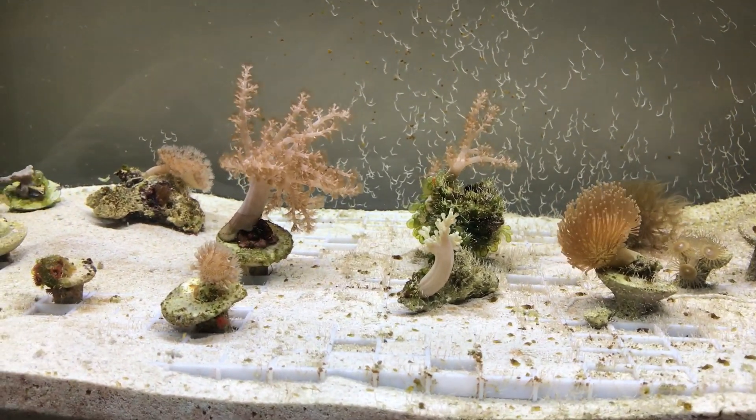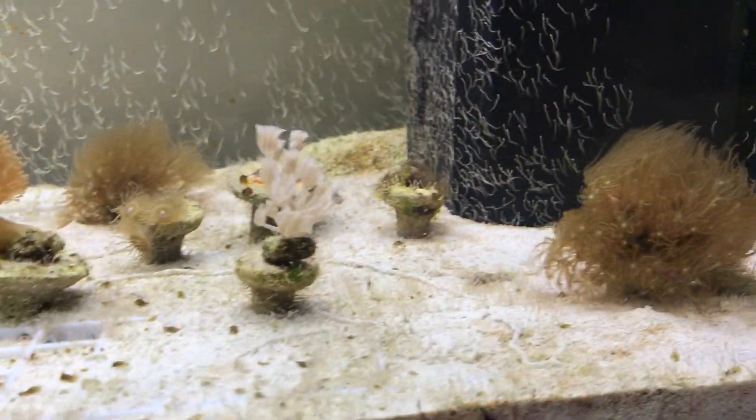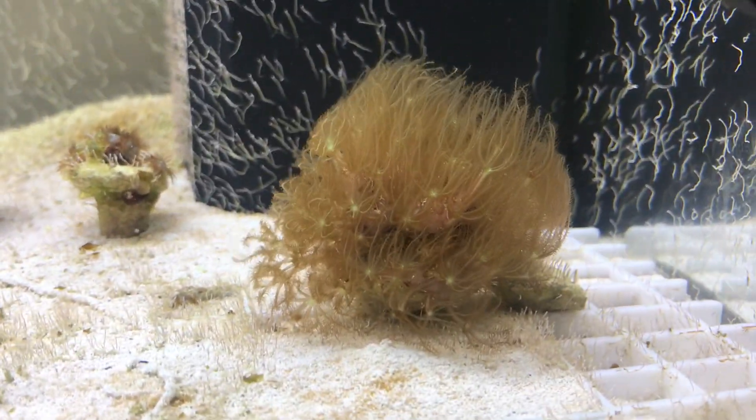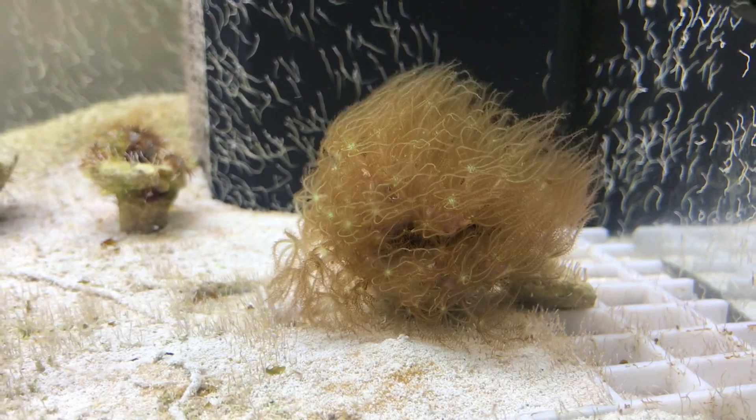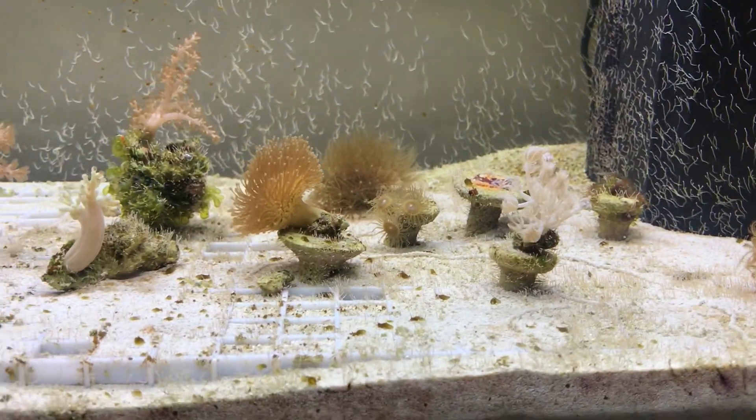The growth has gone from very slow to really quite scary in some respects. Some corals like this encrusting Xenia are growing almost day by day, which is quite staggering really for such a basic sort of tank.